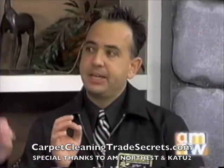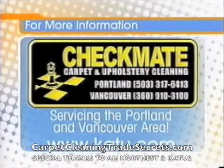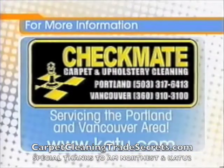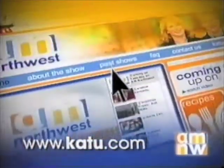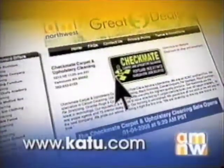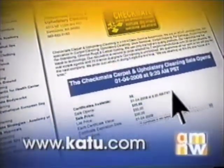That would definitely be something to plan into your budget. You can call Checkmate Carpet and Upholstery Cleaning in Portland at 503-317-6413 or in Vancouver at 360-910-3100. We'll also have a link on our website at K2.com. Today we want to give you a great deal — head to K2.com, go to the AM Northwest section, click on the Great Deals icon, and you can purchase a $50 gift certificate for only $25.